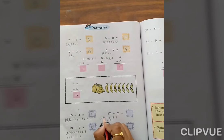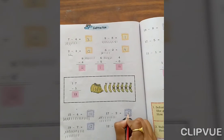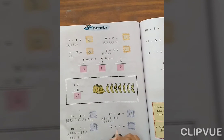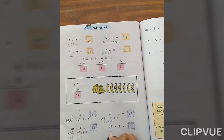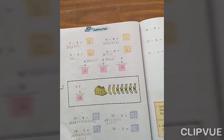17 minus 2. We are removing 2 from 17. Count remaining: 1, 2, 3, 4, 5, 6, 7, 8, 9, 10, 11, 12, 13, 14, 15. Understand? 12 minus 1 — 12 minus 1. If 1 is removed from 12, how much is left? 11. Okay.